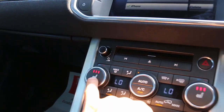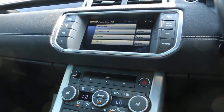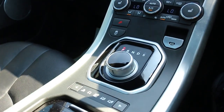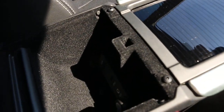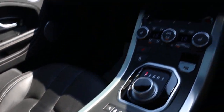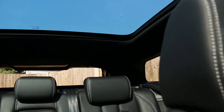Heated front seats, CD player, automatic transmission, USB and iPod connector, airbags on the front, on the sides and on the back, and an electric panoramic roof.